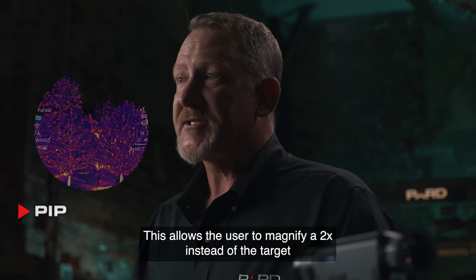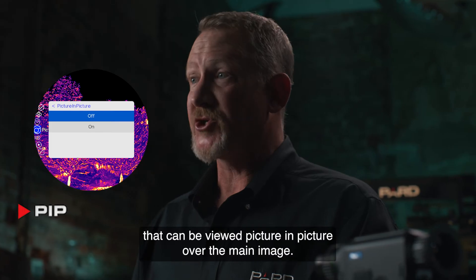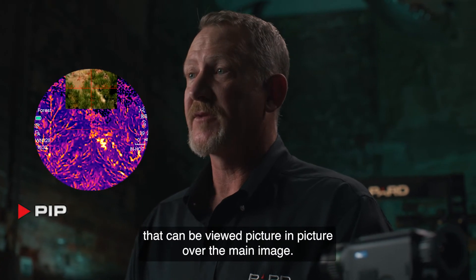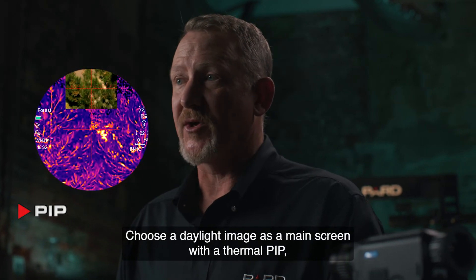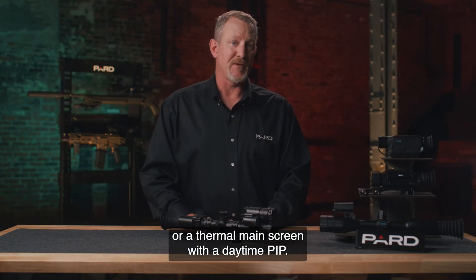PIP — picture in picture — allows the user to magnify a 2x inset of the target that can be viewed picture in picture over the main image. Choose a daylight image as a main screen with a thermal PIP, or a thermal main screen with a daytime PIP.